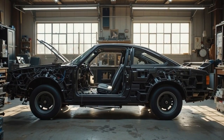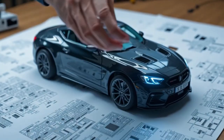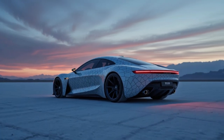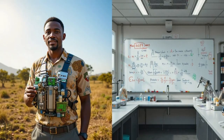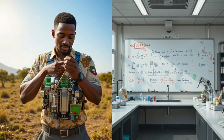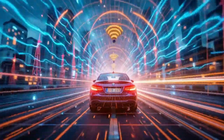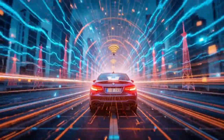The future of transportation may not be RF power — it will likely be advanced batteries, hydrogen fuel cells, or something we haven't yet imagined. But the spirit of innovation, the drive to try something new, is what will take us there. Your journey starts with a single step, or in this case, a single component. Gather your tools, draw your schematics, and start building.